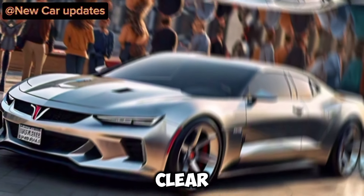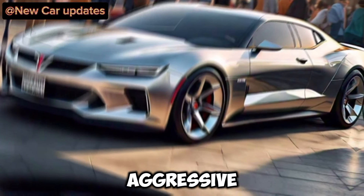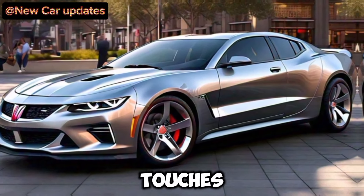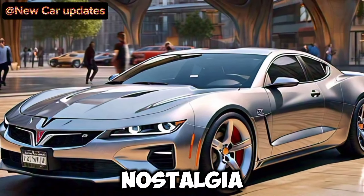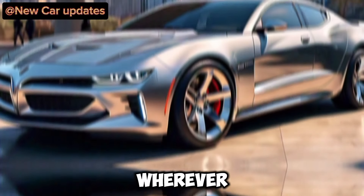The first thing that strikes you is the design. It's a clear homage to the classic Grand Prix, with those flowing lines and that aggressive stance. But Pontiac hasn't just rehashed the past — they've incorporated sharp, modern touches. Those LED headlights and taillights are pure fire. This car is a perfect blend of muscle car nostalgia and futuristic design. It's gonna turn heads wherever you go.